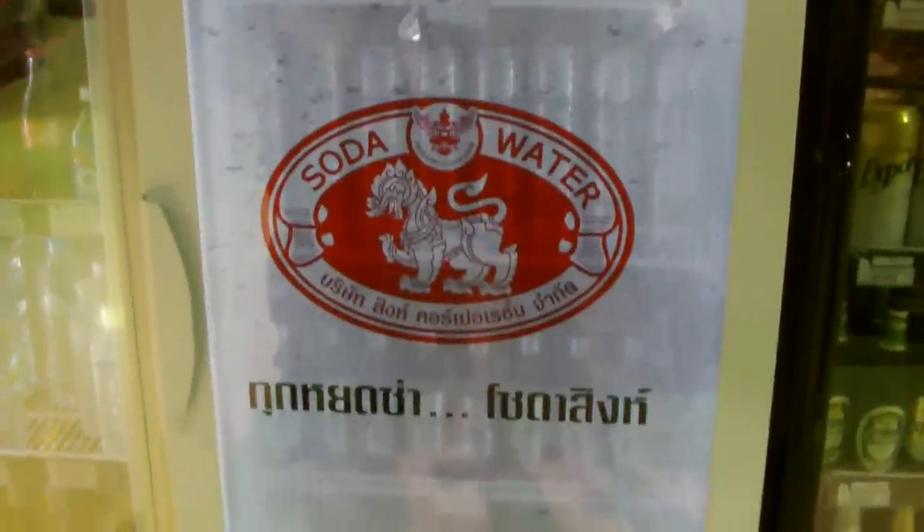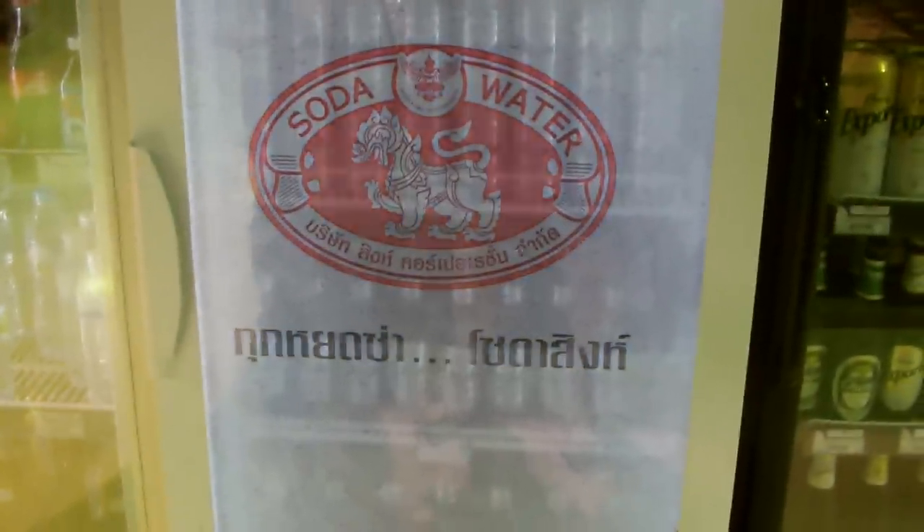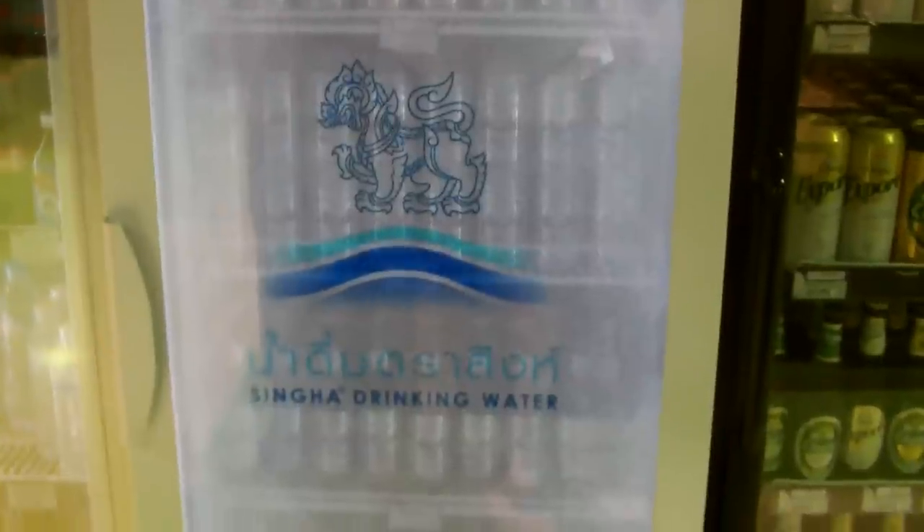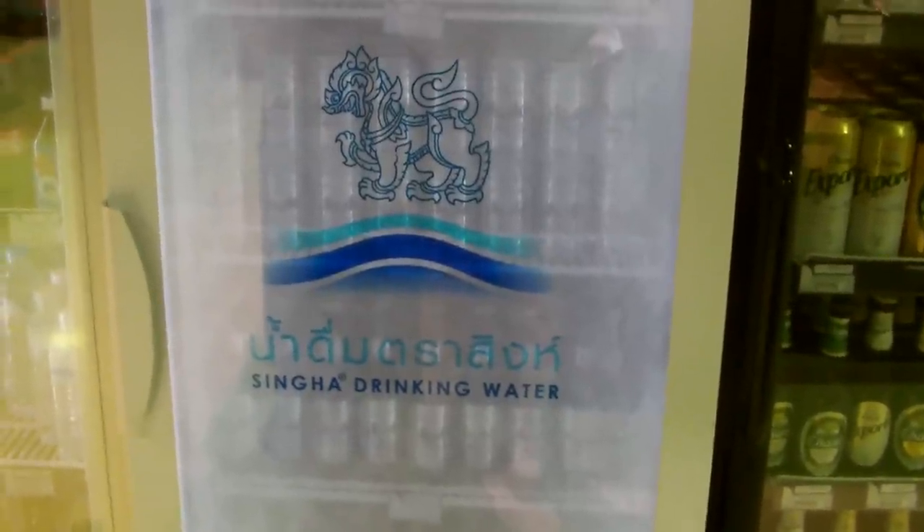This is a refrigerator with acai beer in it, and it has a display on the front of the glass door that has video on it. I'm going to shoot this for a bit. There's a little Singha drinking water too.